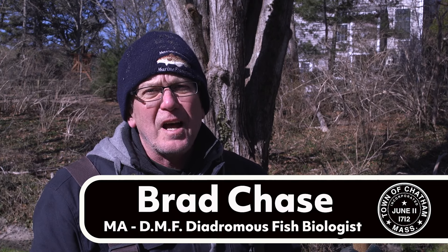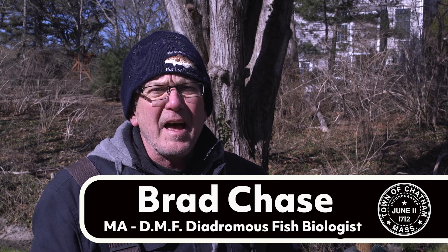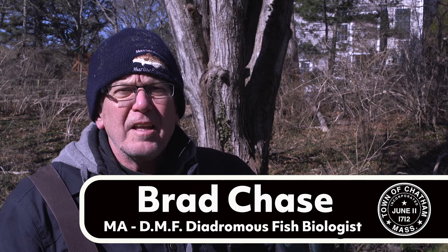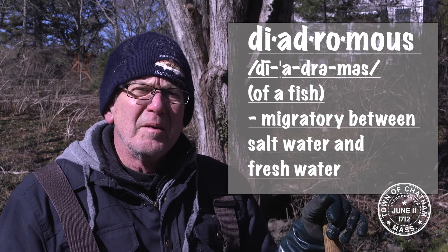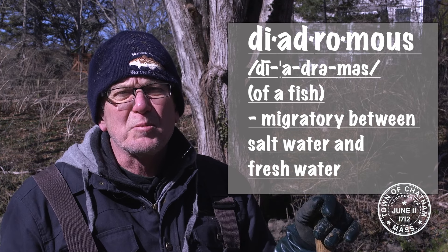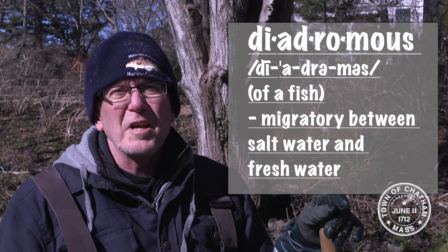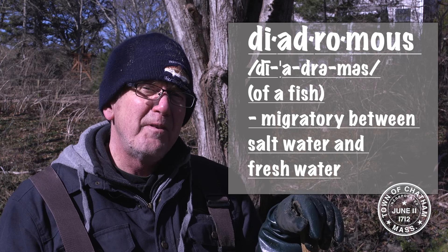I'm Brad Chase. I work for the Massachusetts Division of Marine Fisheries as a diadromous fish biologist. I'm project leader for the Diadromous Fish Project. Diadromous means those fish that switch habitats to complete their life history. Most come from the ocean in the spring to spawn in freshwater. They're not a very common species — about 1% of the fish on the planet are diadromous. In Massachusetts we have about 15 species.